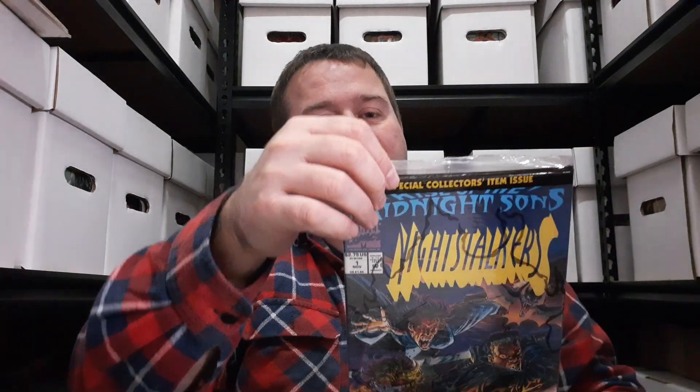So what I have for you next — can you guess what it is? It's issue one of Nightstalkers, and it's still in its bag, but I've opened it up and read it because that's what you're meant to do with comic books. You're meant to crack them open and read them and enjoy them. You don't keep them encased in plastic or in the poly bags — unless you've got a couple of copies and you really want to do that. That's your prerogative. For me, I want to buy a comic and read it and enjoy it, and I enjoyed this one.